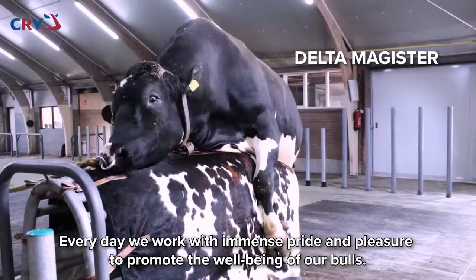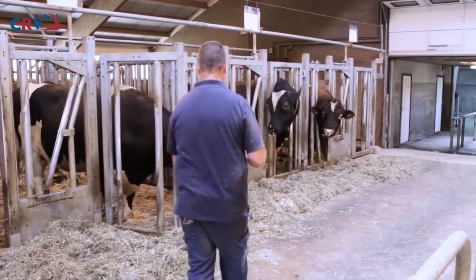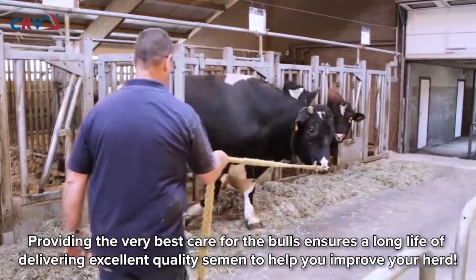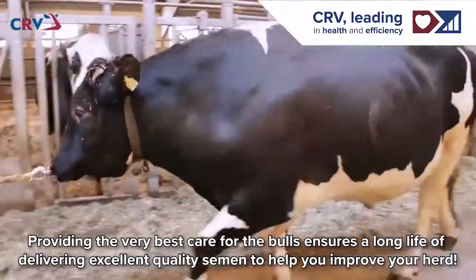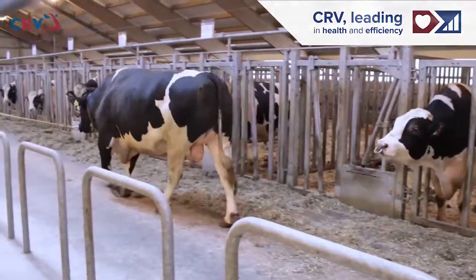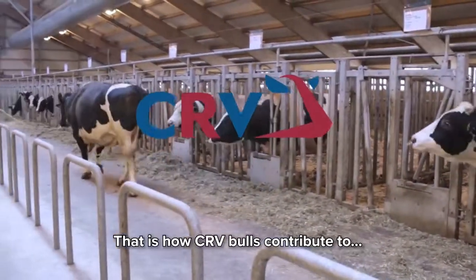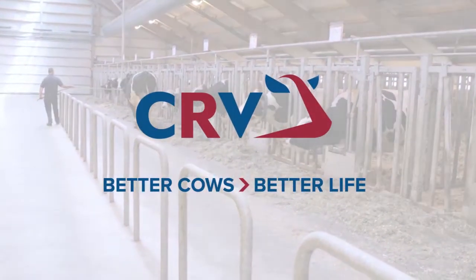Each day we work with immense pride and pleasure to promote the well-being of our bulls. Providing the very best care for the bulls ensures a long life of delivering excellent quality semen to help you improve your herd. That is how CRV Bulls contribute to Better Cows, Better Life.